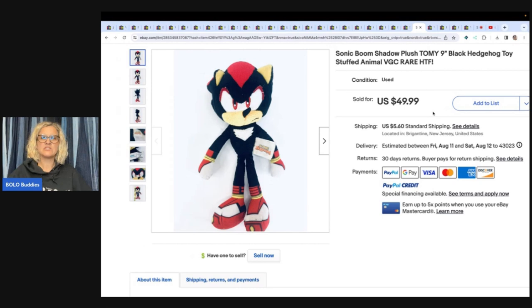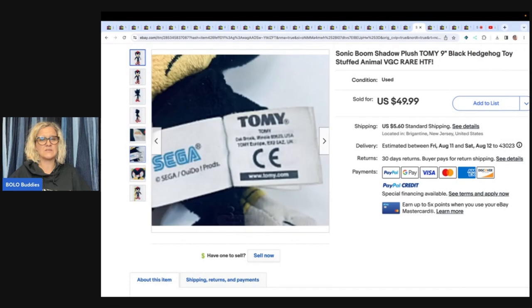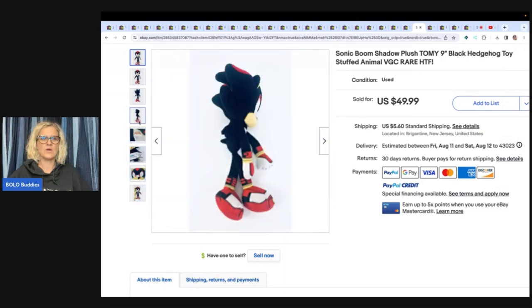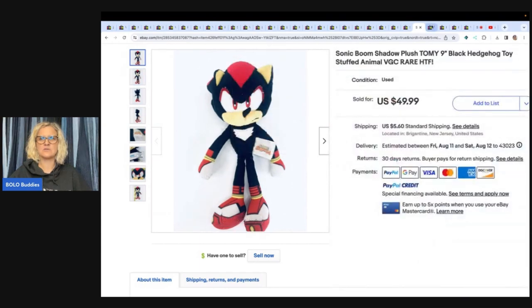This is the Sonic Boom Shadow plush hedgehog stuffed animal toy — hard to find. He sold this for $49.99 plus shipping and his cost of goods was 78 cents. It still has the tush tag attached, which is always good. He showed the information, a closeup of the face, any defects or issues, and also the height — all great, important pictures to have. Show all sides, use those pictures.